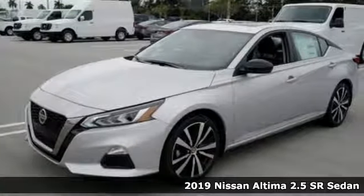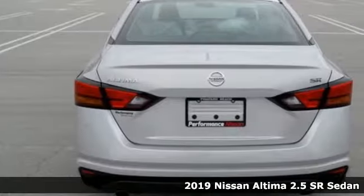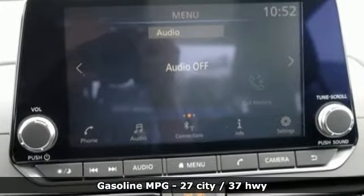It's a new 2019 Nissan Altima. This sedan comes equipped with a suite of standard safety, driving and convenience features aimed to inspire certainty behind the wheel. A great vehicle is comprised of great features, like these.